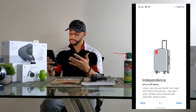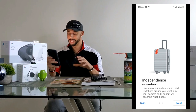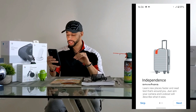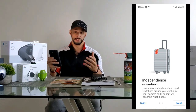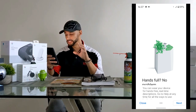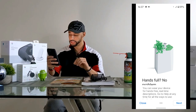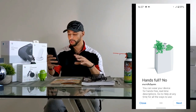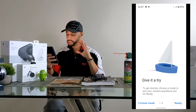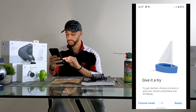It then says 'I agree to Google using image data from my camera for these purposes,' so I'm going to click yes. The next page gives more information: 'Independence anywhere — learn new places faster and read text that's around you, just aim your camera and Lookout will describe what it sees.' The following page shows a grocery bag and says: 'Hands full? No problem. You can wear your device for hands-free real-time descriptions. Go to help at any time for all the ways to use Lookout.'